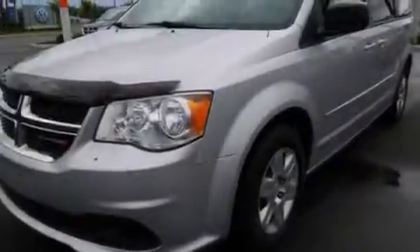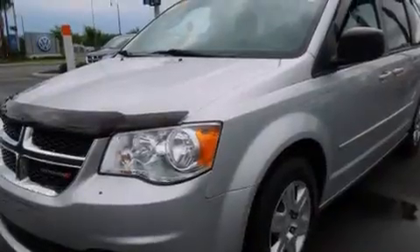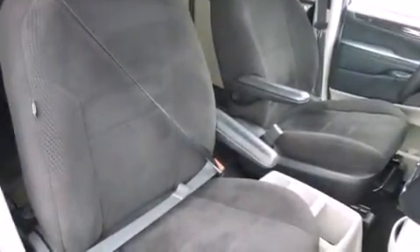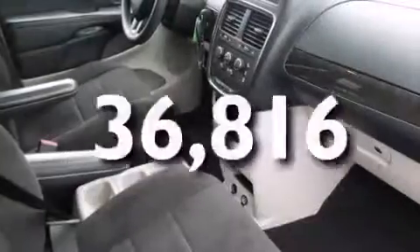All of the following features are included: air conditioning, cruise control, full-power accessories, a rear spoiler, traction control, and this vehicle has fewer than 37,000 miles on the odometer.